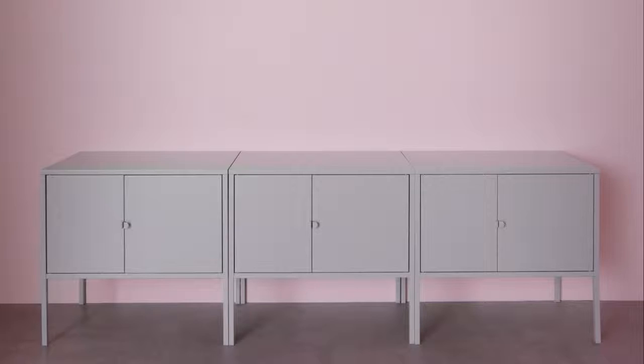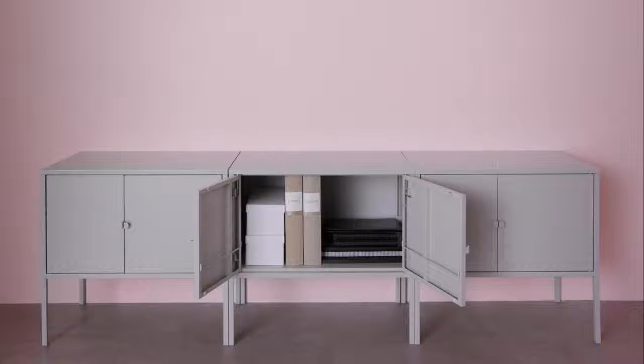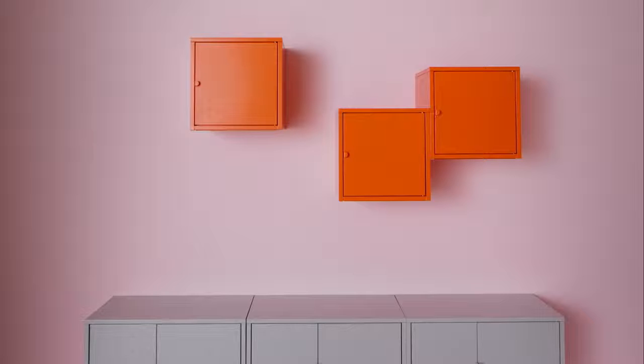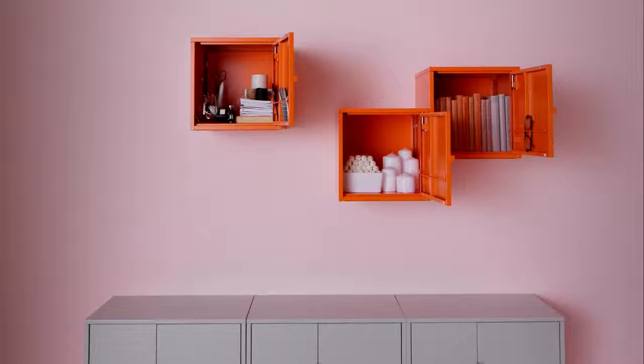Start off with closed storage for the items you'd rather hide away. We chose a few smaller units — you'll be surprised at how much they can hold, especially when you use the whole space including the insides of the doors. Group together a few smaller cabinets to create a sculptural effect. You can even organize by activity and store similar items in the same cabinet.